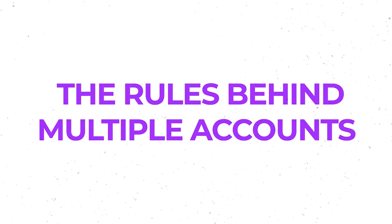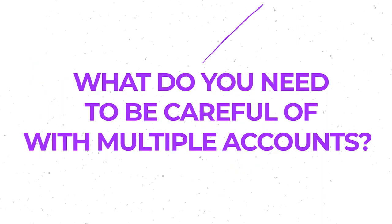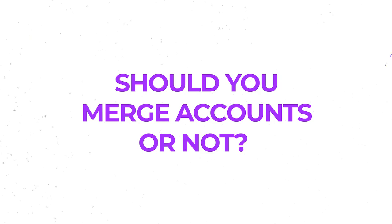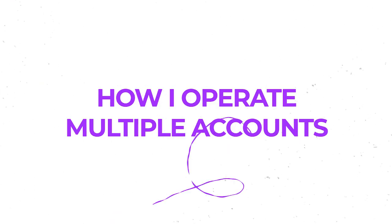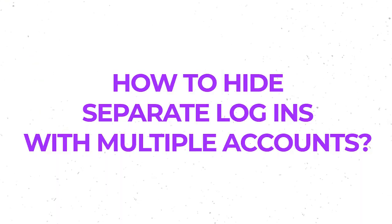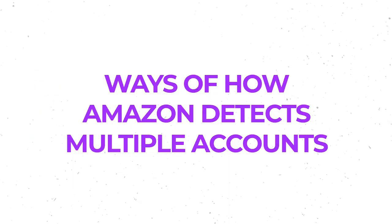What are we going to go through today? First, I'm going to give you a little bit of background information. Number two, I'll talk about the rules behind multiple accounts. Number three, what you need to be careful of with multiple accounts. Number four, should you merge accounts or not. Number five, how I operate multiple accounts and the structure of it. Number six, how to hide separate logins with multiple accounts in a legitimate way. And number seven, ways Amazon detects multiple accounts.